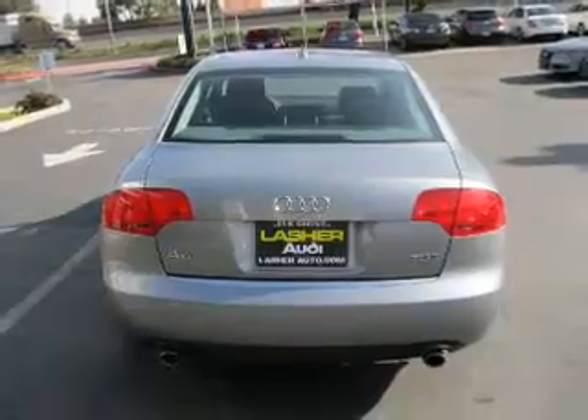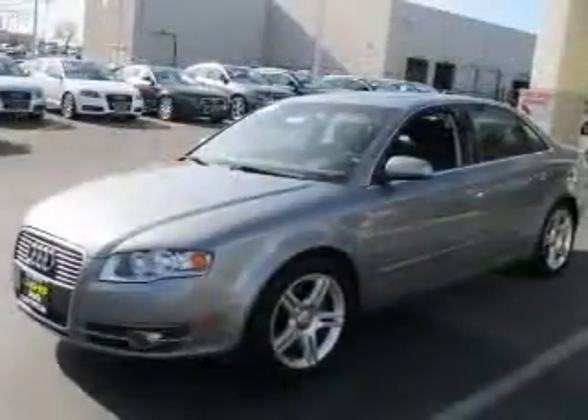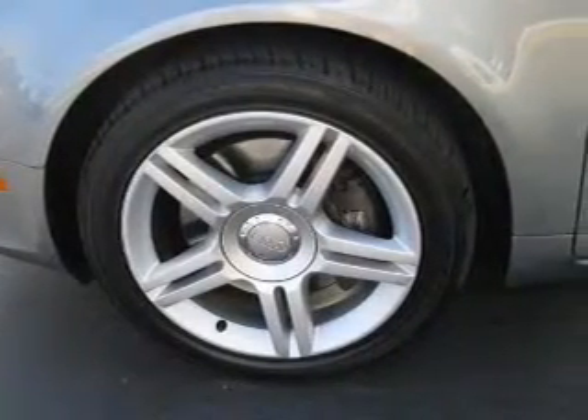Stand out from the crowd with premium wheels. A premium sound system is just one of the benefits of owning this vehicle. The anti-lock braking system will keep you safe on the road. Heated seats comfort you on cold winter days, and you can let the outside in with a built-in sunroof.